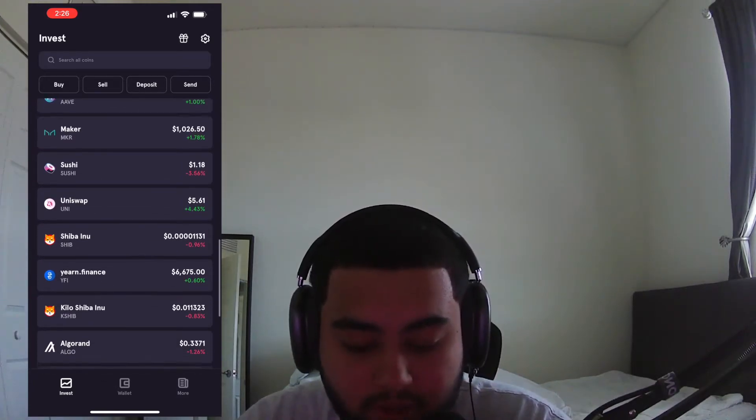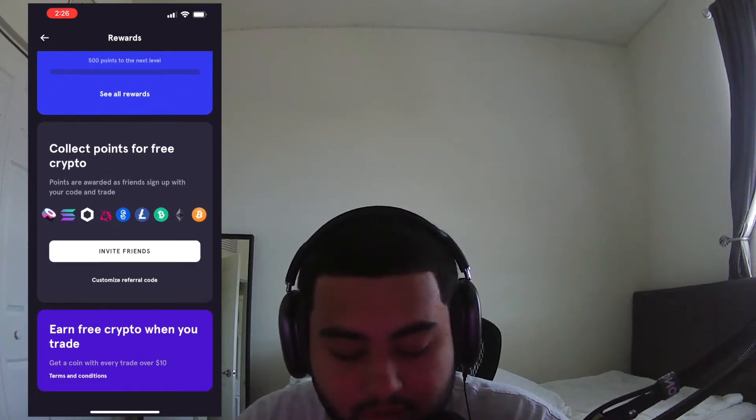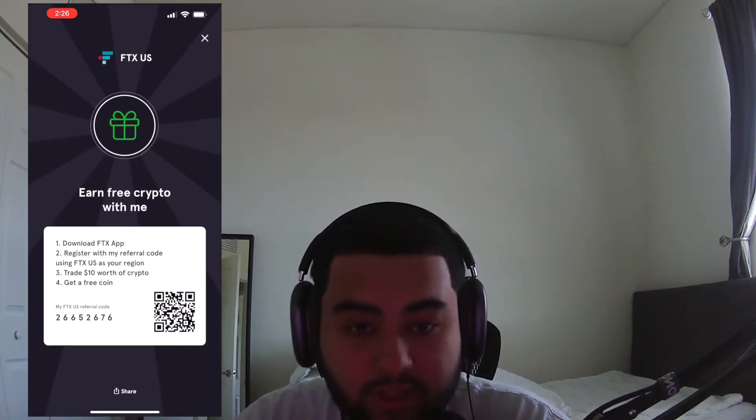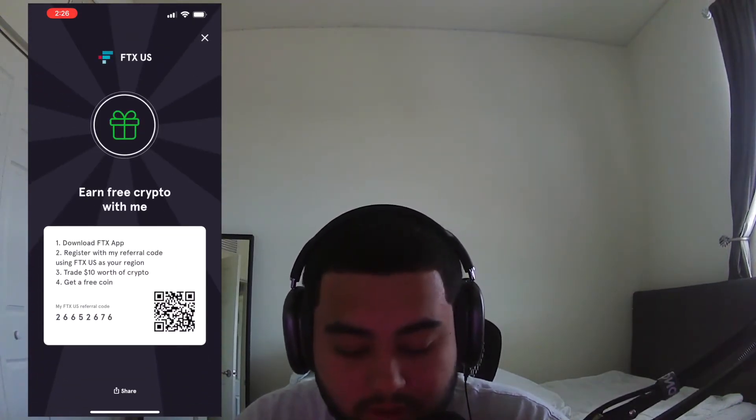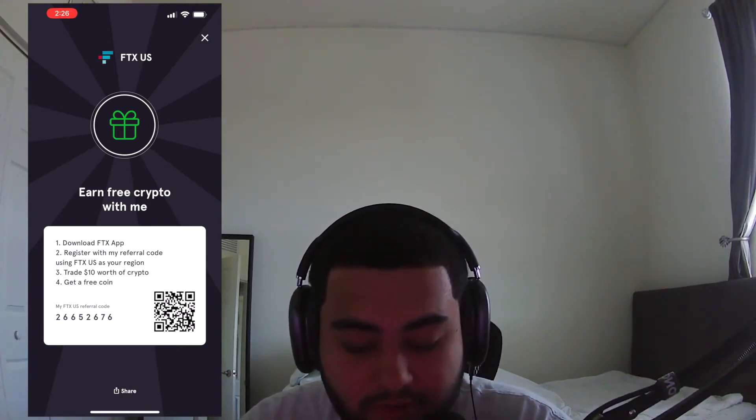This video is not sponsored, but you can use my referral code. I'm going to invite friends to this referral code too. You can take a screenshot of that if you want and use the referral code, but I'm going to put it down in the description as well if you join FTX.